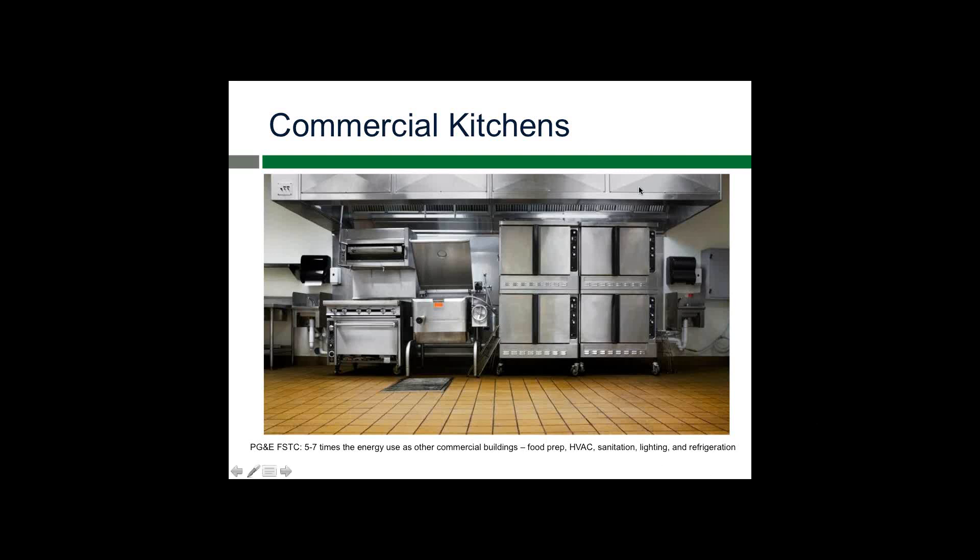Holly is back online. She thanks everyone for their patience during the technical difficulties. Northbound Ventures is a boutique sustainability firm focused on sustainable communities and food systems. Holly spent 15 years at Sodexo, the last five as senior director of sustainability and CSR, engaging with food service personnel and facilities management operators. She notes that commercial kitchens can be huge consumers of energy and water, and today she'll explore that along with other best practices specifically in the kitchen space.